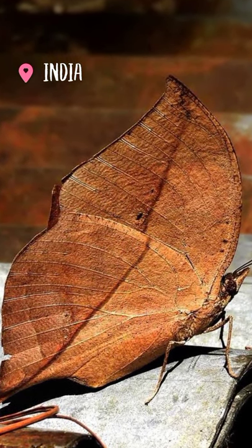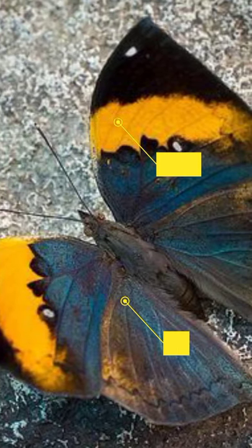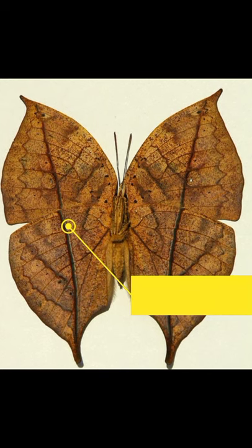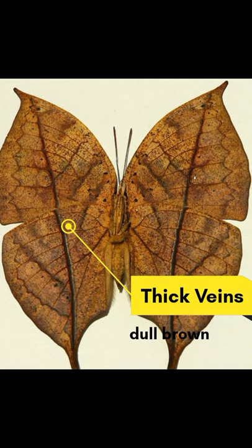Its wings are brilliantly colored on top, in blue and orange. However, underneath, the wings are a dull brown and have thick veins. In fact, when folded, the wings look exactly like a dead leaf.